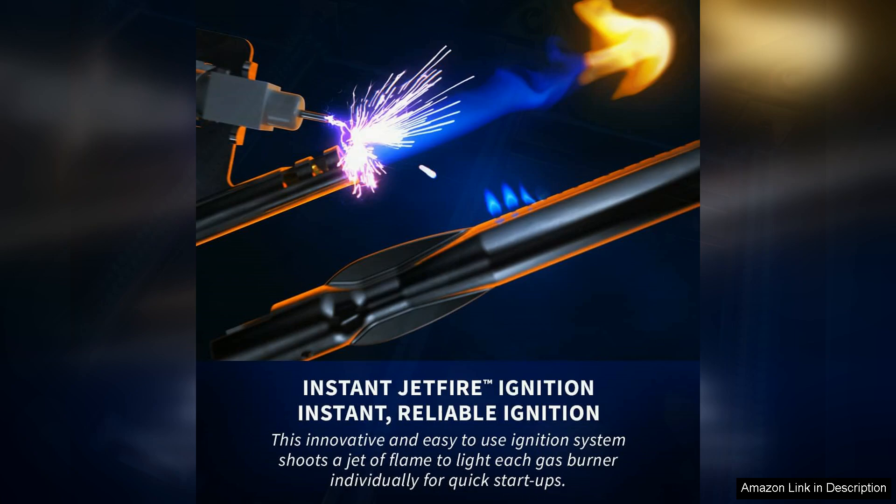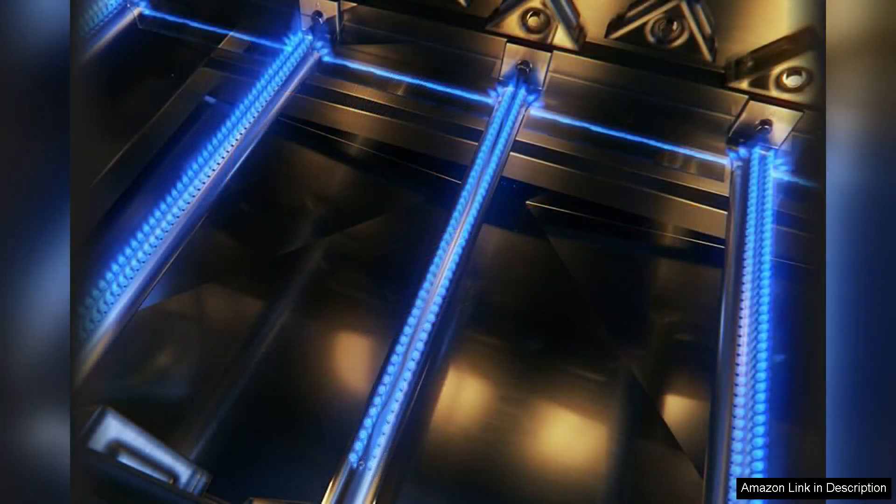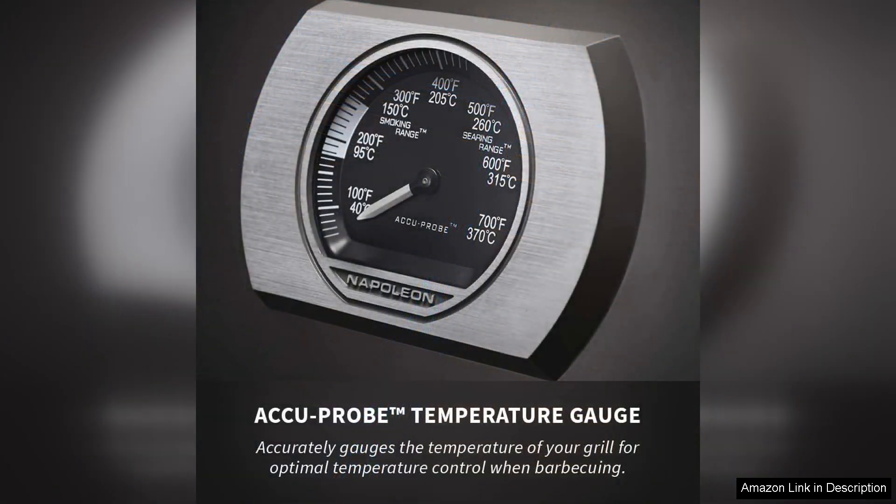The easy-to-use ignition system ensures quick start-ups, while the precise temperature control knobs allow for excellent heat management. Clean-up is made simple with the removable drip pan, which catches excess grease, preventing flare-ups and making maintenance a breeze.